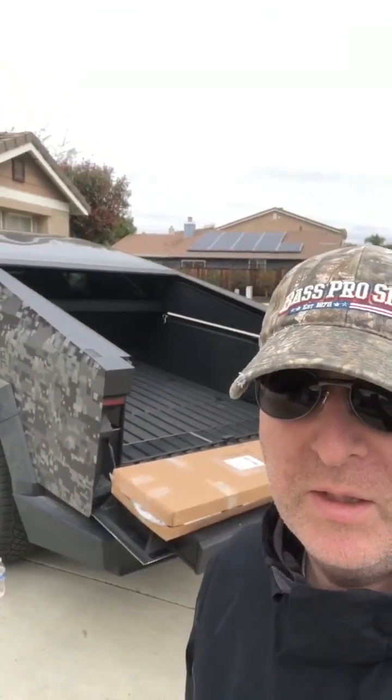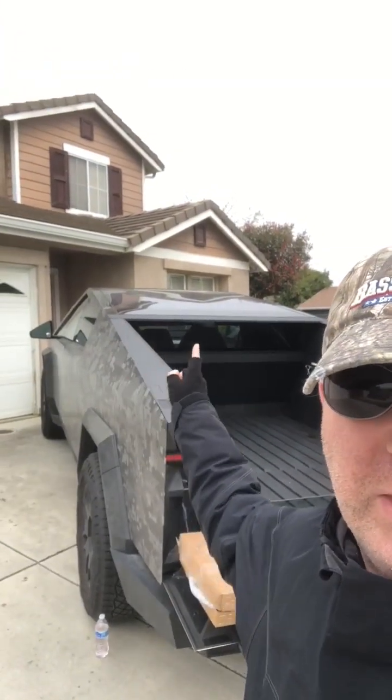Hey guys, this is Fabian. This is my truck. Today we have a glass installer coming out. We have a planned event to install and replace the window.